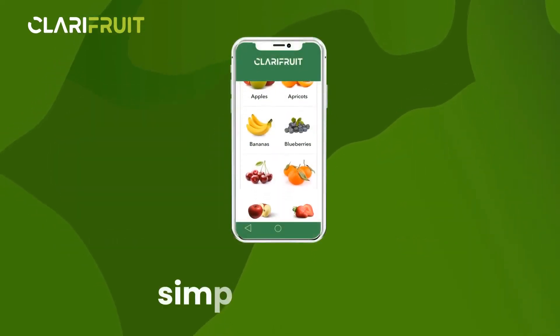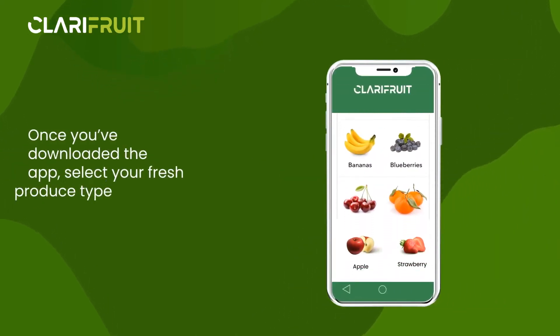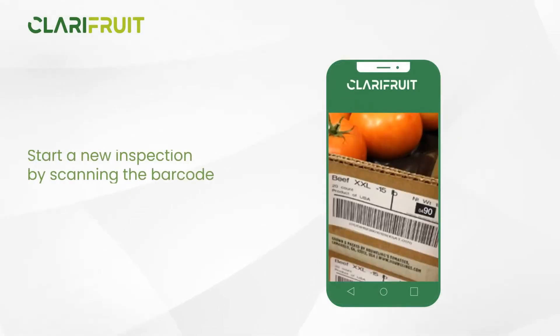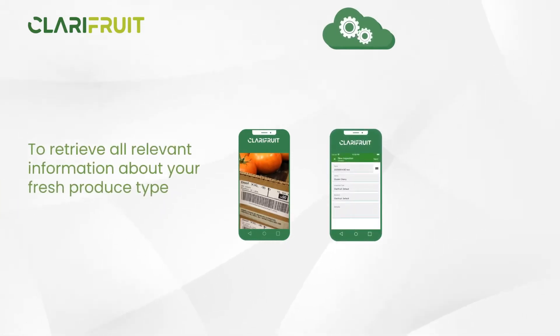The Clarifruit mobile app is simple and easy to use. Here's how it works. Once you've downloaded the app, select your fresh produce type. Start a new inspection by scanning the barcode. The app integrates with your back-end system to retrieve all relevant information about your fresh produce type.